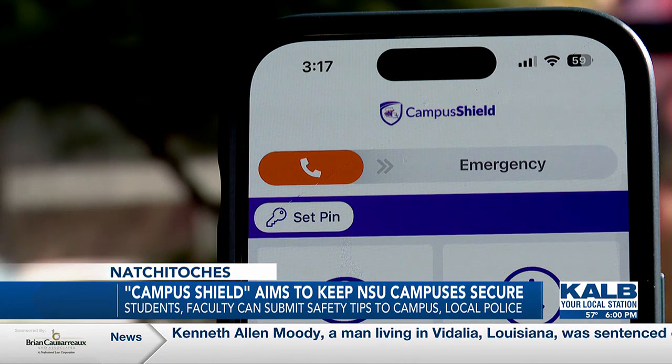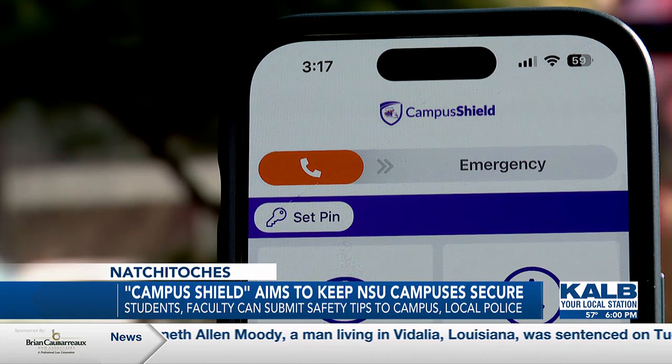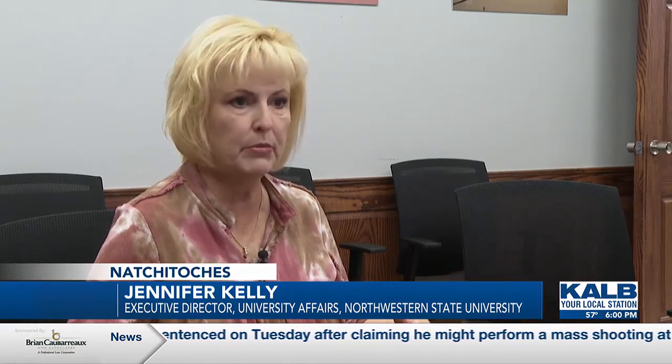Security is always a top priority for the university. Once we were notified that the Board of Regents was funding some safety initiatives on all the campuses, we immediately started deep diving into exactly what can be done and what can be added.